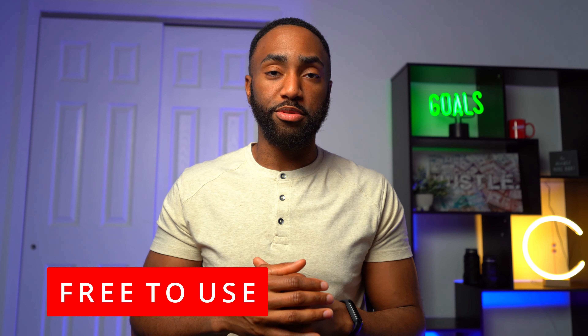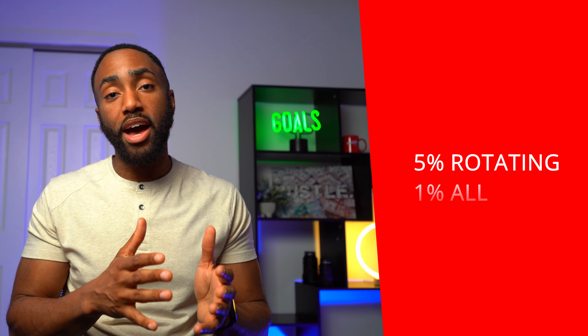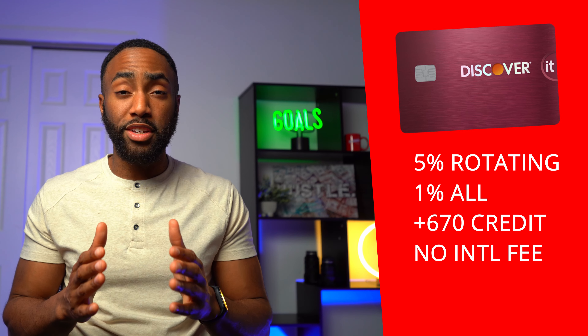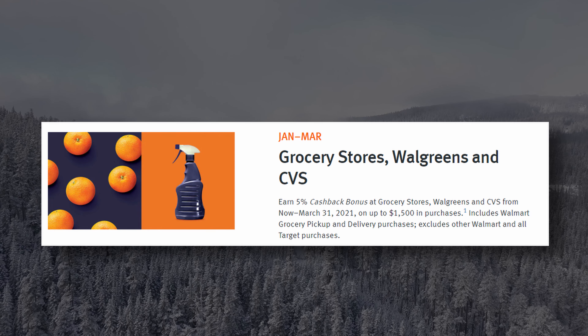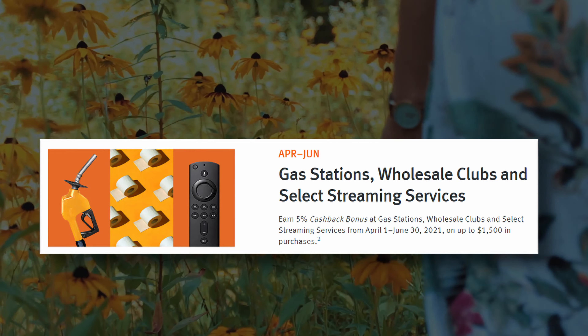This card is completely free to use. With the Discover card, you're getting 5% cash back on rotating categories that you activate on the app or the website. You only earn that 5% back on the first $1,500 in purchases. The bonus categories this year are grocery stores, Walgreens, and CVS for January through March; gas stations, wholesale clubs, and select streaming services for April through June.